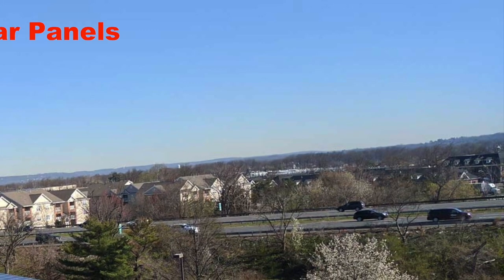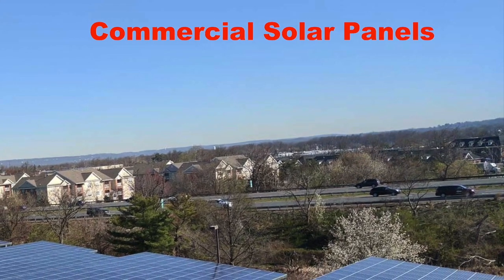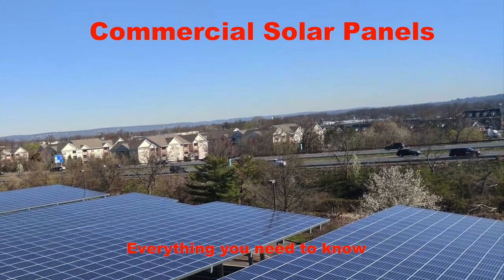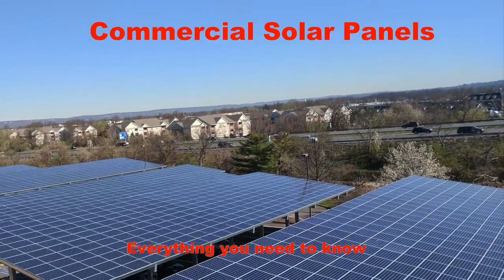Hi, this is Anjan. I am a director with Empiricon Solar and we are collaborating with mysolarhome.us on a series of videos on solar panels for homes, and this particular one is for solar panels on commercial buildings. So this is all about commercial solar panels.